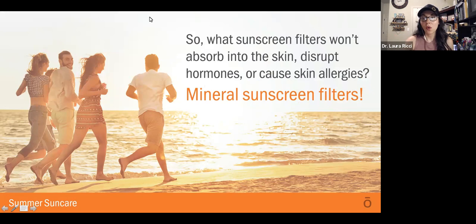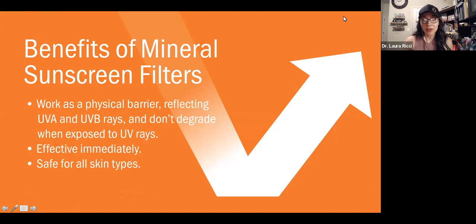We don't want sunscreen filters that are going to be absorbed into our skin and cause issues with our hormones or skin allergies. Mineral sunscreen is going to be really powerful for that. There are a lot of benefits: it works as a physical barrier, so instead of absorbing into the bloodstream, it reflects UVA and UVB rays. It doesn't degrade when exposed to UV rays. It's effective right away — with a mineral-based sunscreen, because it creates that physical barrier, you can put it on and it starts to work immediately. And it's safe for all skin types.